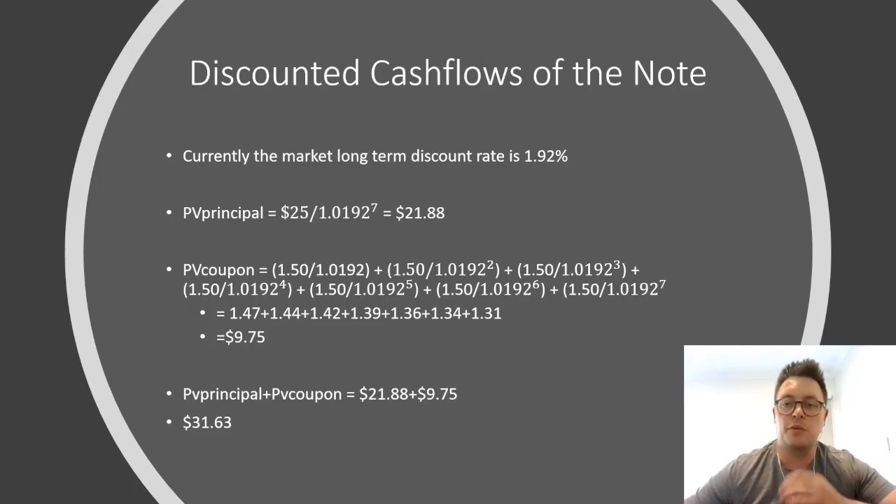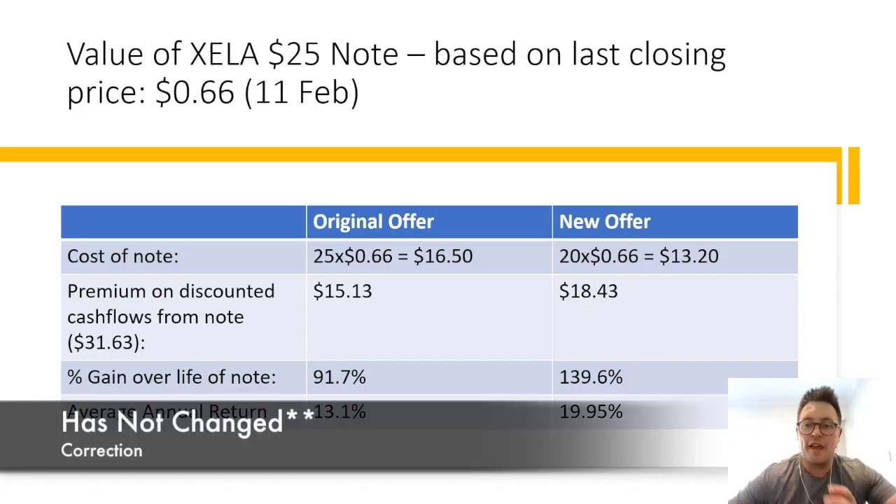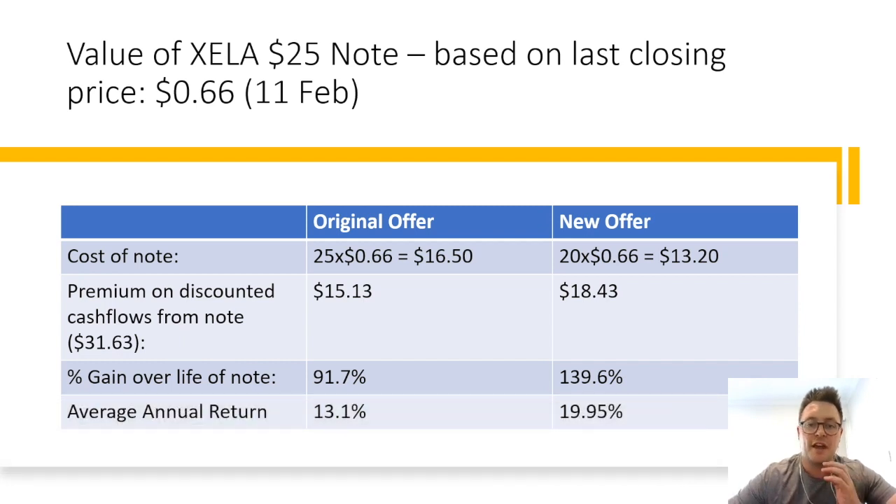So what does this mean for shareholders? Well, if you are looking to take advantage of the note offering, it is great news as it ultimately means a better premium will be achieved. Mathematically, the value of the note is still the same — you receive the same 6% annual coupon and the $25 face value payment in 2029. This figure, when discounted to take into effect the time value of money over the life of the note, would yield a $31.63 return. If you want to better understand how I have discounted these note values, look at the original video I did on the Xceler note about a fortnight ago — I will link it in the video description. So while the discounted value of the cash flows hasn't changed, the premium made on the note is now far better.